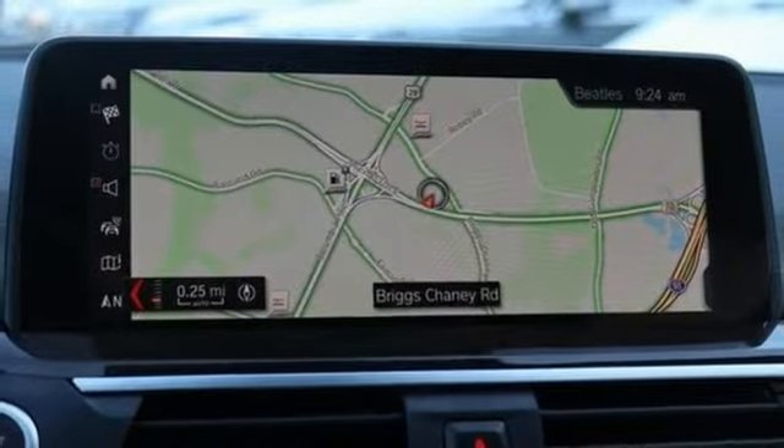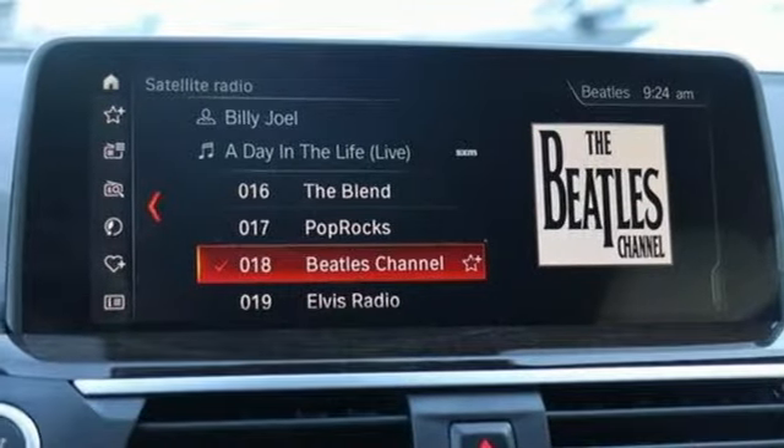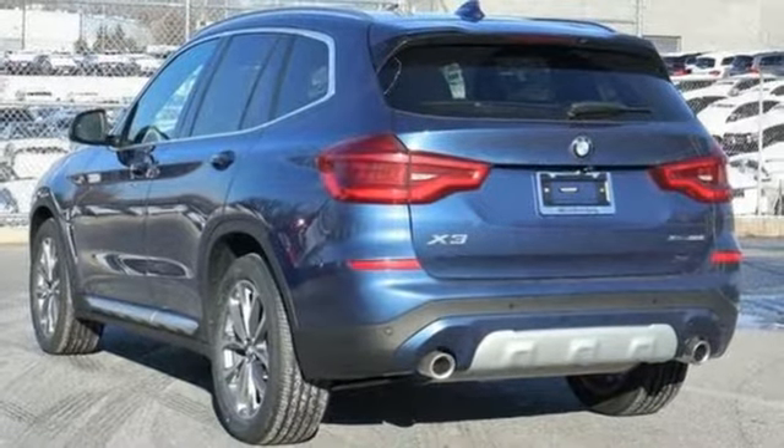For unbeatable performance and unmatched style, drive a BMW. They say a journey begins with one step. In this case, it begins with a test drive. Start your next adventure today.